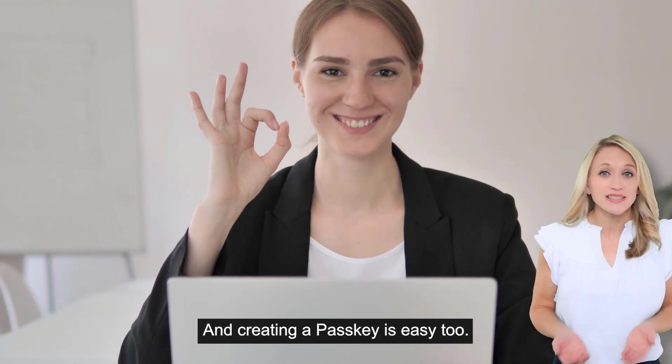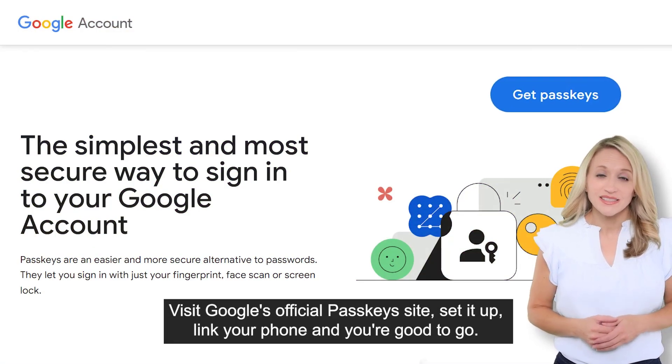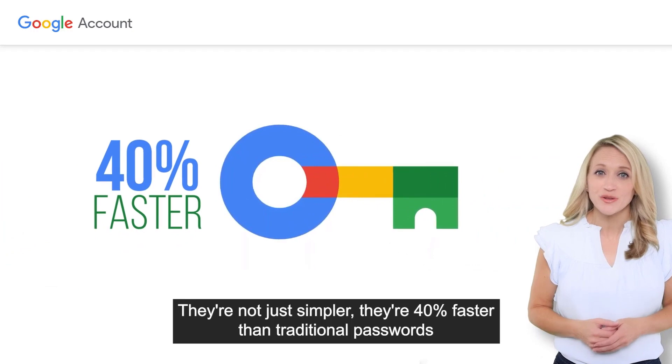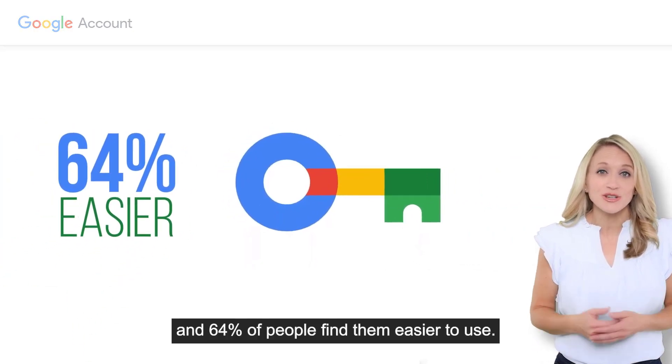And creating a passkey is easy too. Visit Google's official passkey site, set it up, link your phone, and you're good to go. They're not just simpler — they're 40% faster than traditional passwords, and 64% of people find them easier to use.